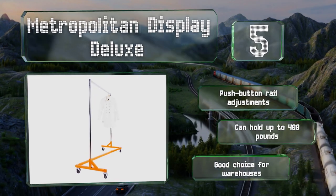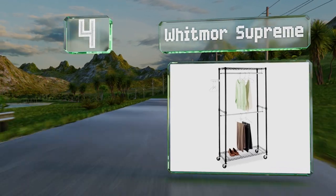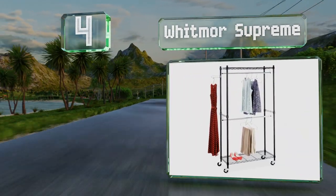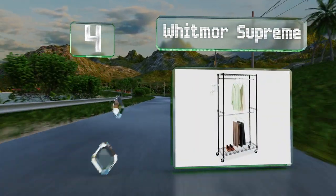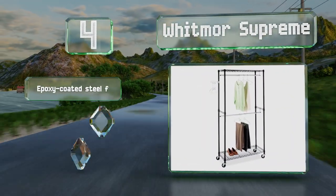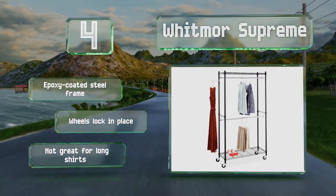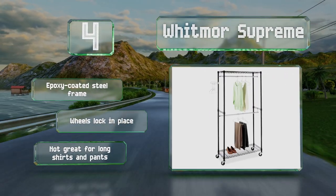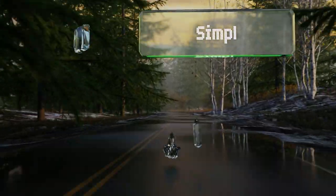At number four, the Whitmore Supreme features two rods that hang on shelves adjustable in one-inch increments so you can customize the height for your wardrobe. It includes a small swing arm hanger made for organizing accessories like scarves, ties, and belts. It comes with an epoxy-coated steel frame and wheels that lock in place, however it's not great for long shirts and pants.